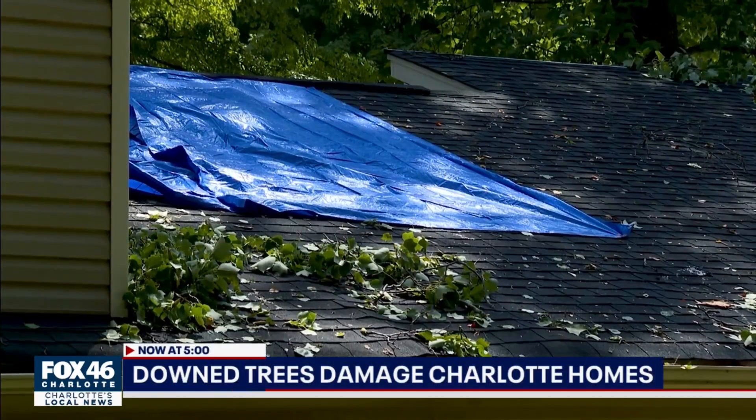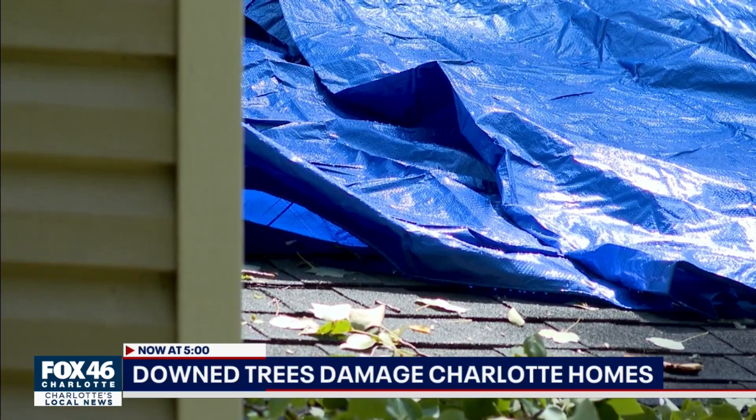Right now at 5, damaged by the storm. Tarps now cover the roof of this Charlotte home, one of many places damaged by strong storms that moved through last night. Fox 46's Maureen Wirtz is live in North Charlotte. Maureen, I can imagine the sound of a tree crashing through a family's roof had to be quite jarring and especially scary.